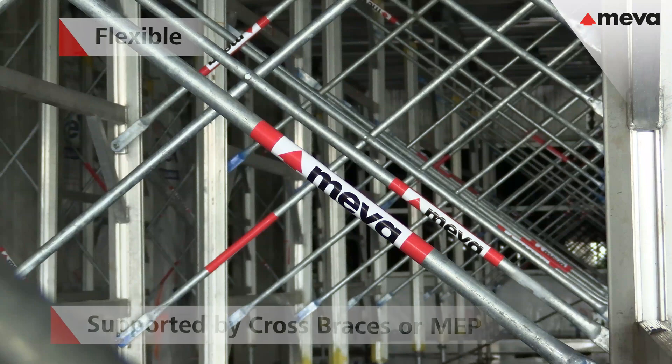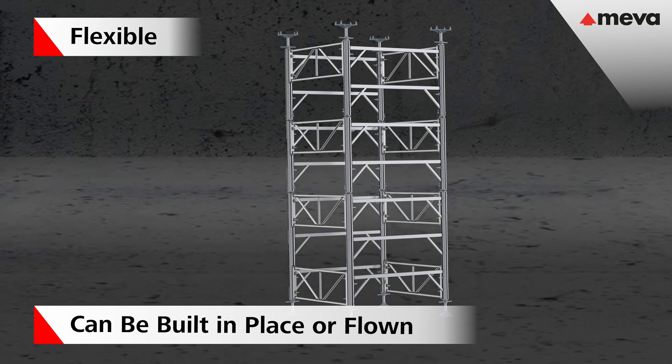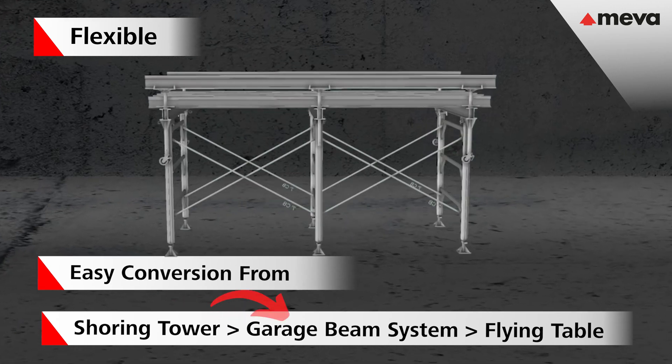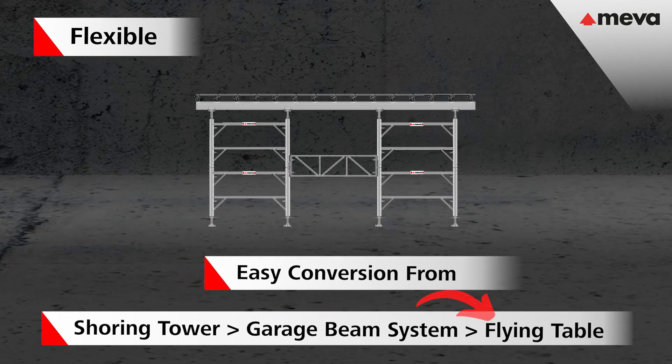You can use either cross braces or MEP gates. It can be built in place or flown into place. Neva 32 can be used as a traditional shoring tower, a garage beam system, or in a table configuration.